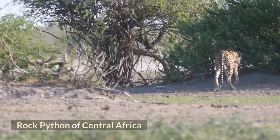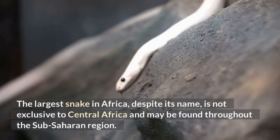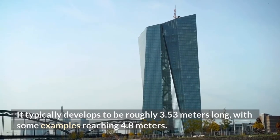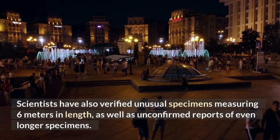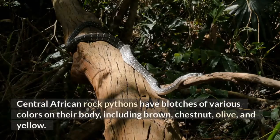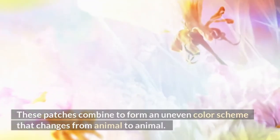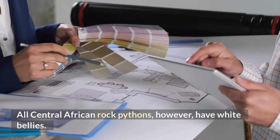Central African Rock Python. The largest snake in Africa, despite its name, is not exclusive to Central Africa and may be found throughout the Sub-Saharan region. It typically develops to be roughly 3.53 meters long, with some examples reaching 4.8 meters. Scientists have also verified unusual specimens measuring 6 meters in length. Central African rock pythons have blotches of various colors on their body, including brown, chestnut, olive, and yellow. These patches combine to form an uneven color scheme that changes from animal to animal. All Central African rock pythons have white bellies.